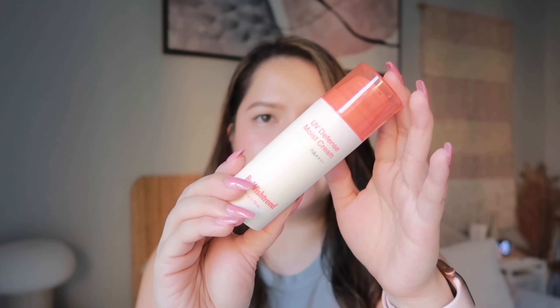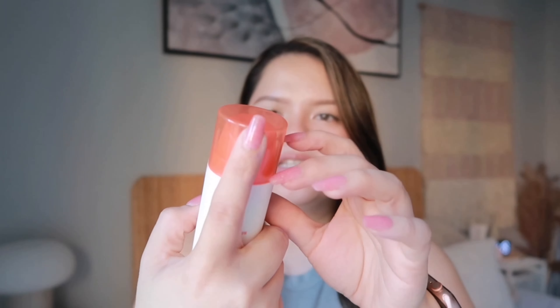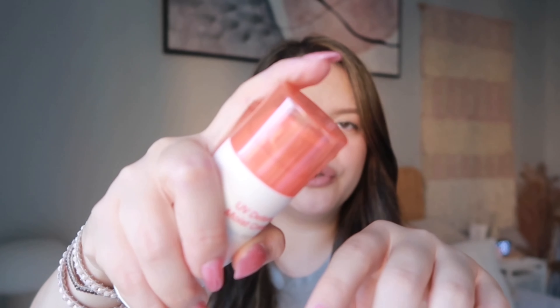Let me check what this looks like — oh, that's nice! This kind of reminds me of lululemon packaging. It has a pump where you can squirt the product. I'm going to open this just because I do have a lot of sunscreen — I currently have three sunscreens open right now.